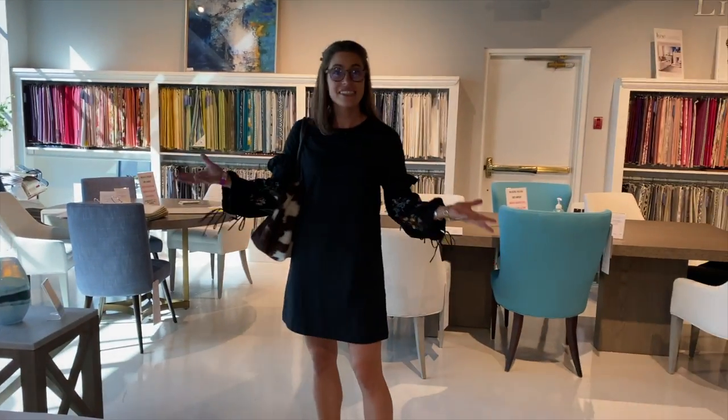And that, guys, is it — that's our Lillian August showroom. It's on the top floor of this building. Super fun, rich in color, fabrics, and design, and a really fun showroom to work in. So if you have the chance, definitely come see us next market in April. I hope you have a fabulous day.